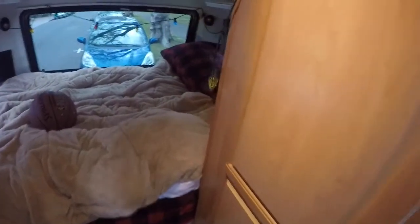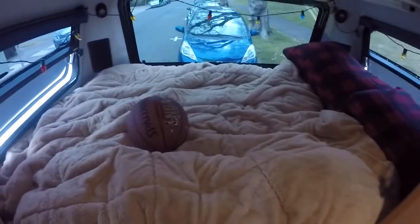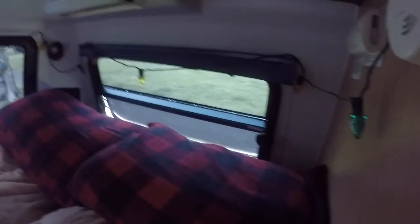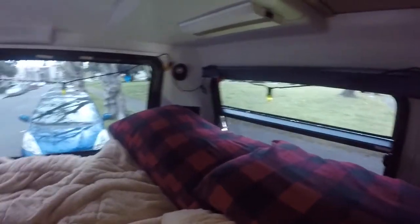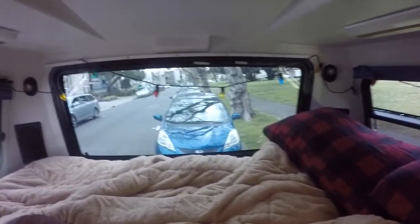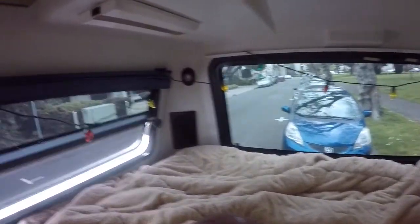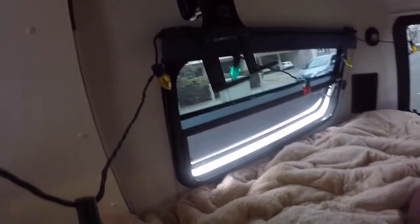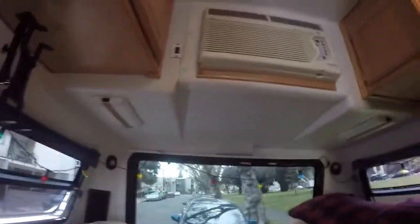Continue over to the bed area. This is pretty much a full size bed. Lots of natural light back here — big window. And there are two speakers back here. This is what it looks like from below.